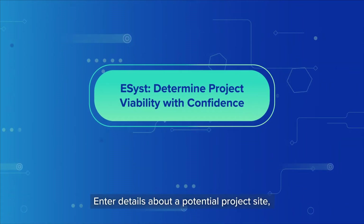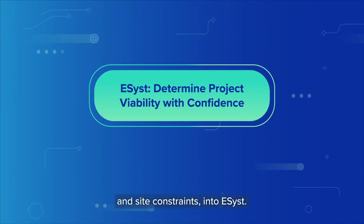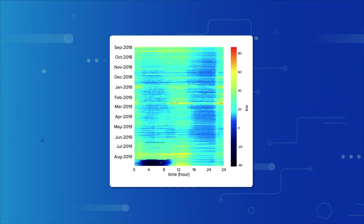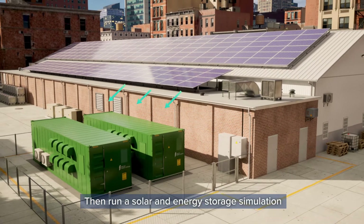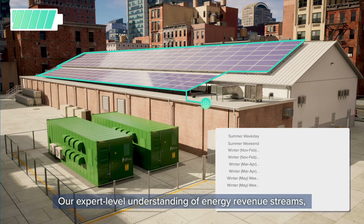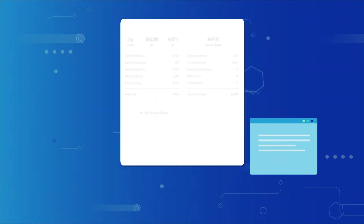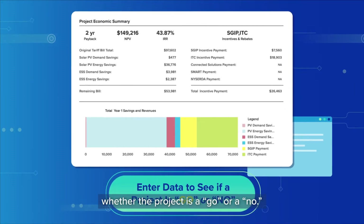Enter details about a potential project site, such as energy consumption data and site constraints, into eSYST. Then run a solar and energy storage simulation to find the best system design. Our expert-level understanding of energy revenue streams, programs, and tariffs informs this simulation, so once it's complete, you confidently know whether the project is a go or a no.